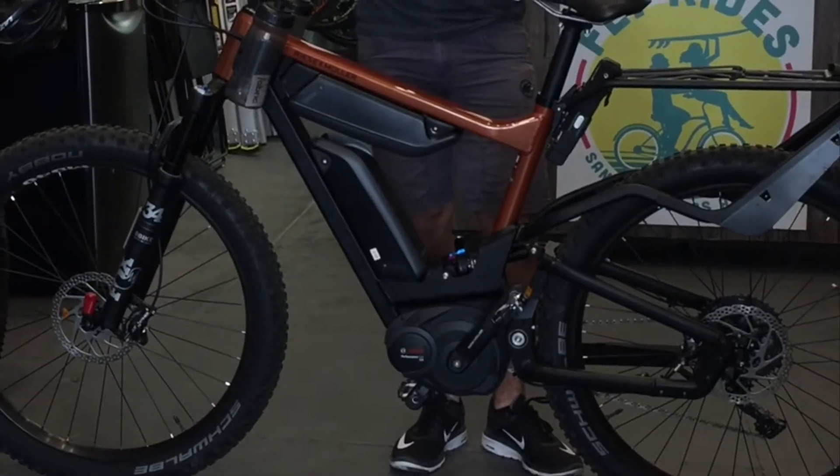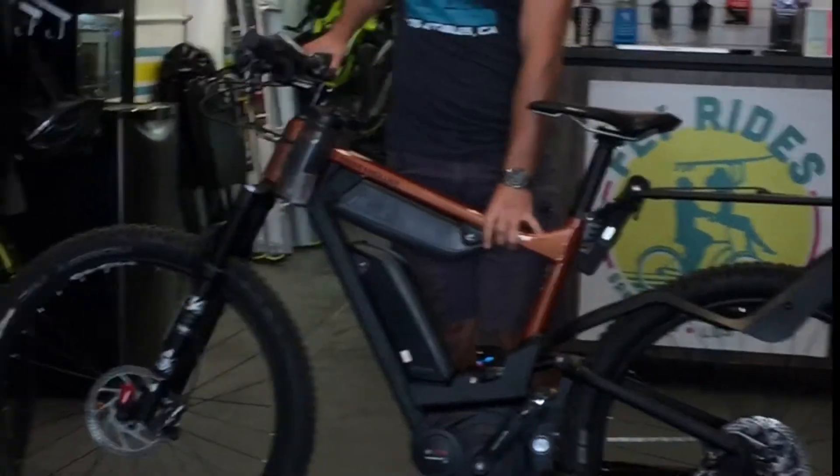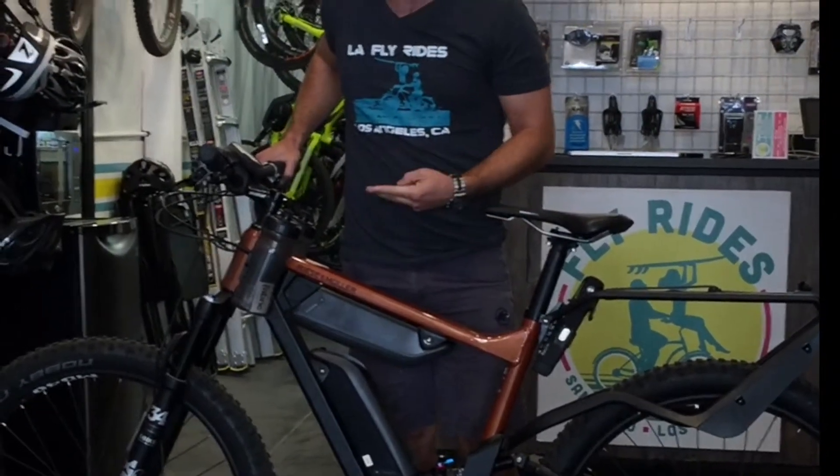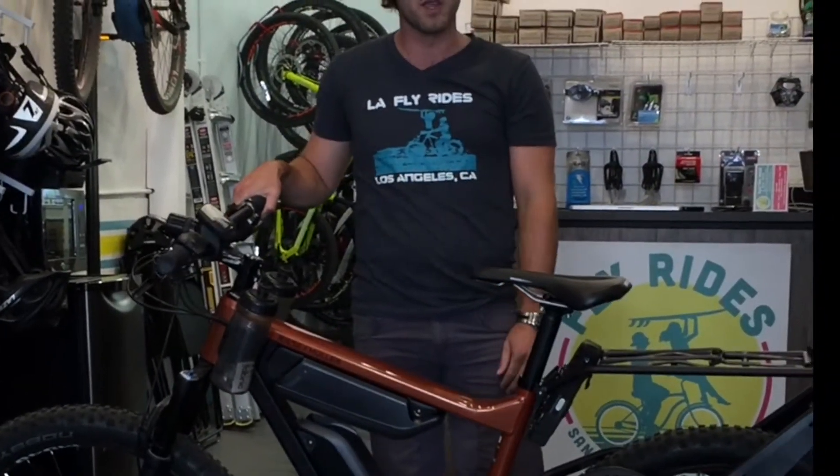A lot of other companies have outsourced from somewhere else. This is handmade, fresh for us by Riese & Mueller. That means you're getting fresh batteries, fresh motors, fresh components, and everything's made just for you.